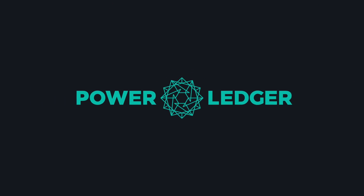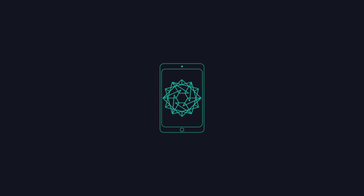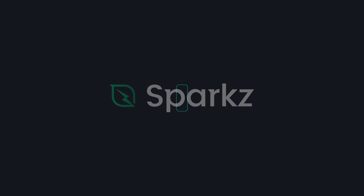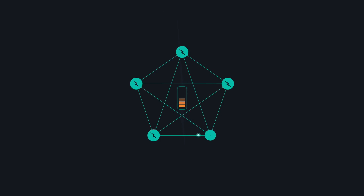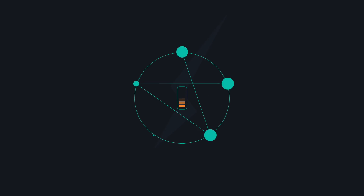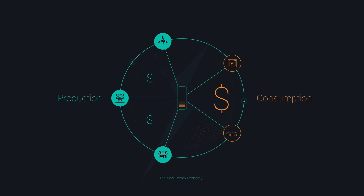Through Powerledger hardware and an easy-to-use app, participants can trade a unit called Sparks, which are backed up by a blockchain bond called Power Tokens. The platform makes the trade easy, frictionless and instantaneous.